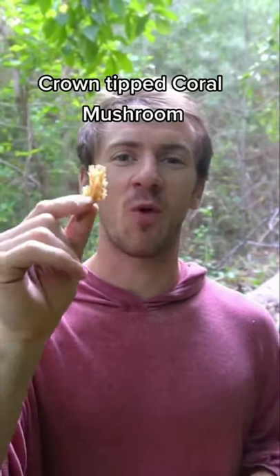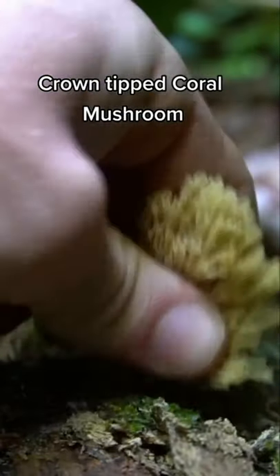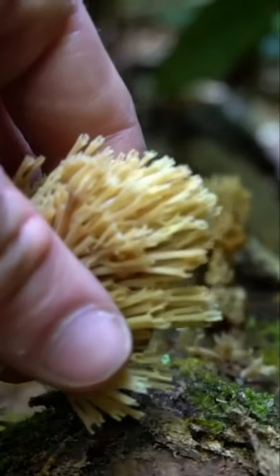Money doesn't grow on trees, however mushrooms do. This is crown tipped coral — it grows on hardwood trees in the late spring and summer. You can distinguish it from other corals by the crowns on each branch: three to six points resembling a crown at the head of each branch. Poisonous lookalikes exist but grow mostly on the ground, are more compact, and don't have the little crowns on top. This fungus is edible — great in soups and stir fries.